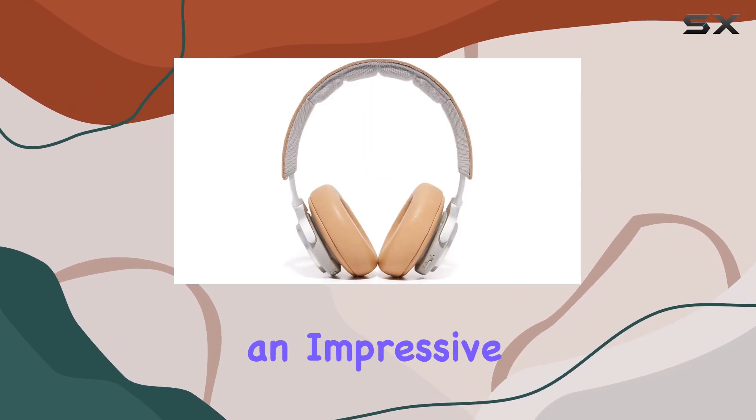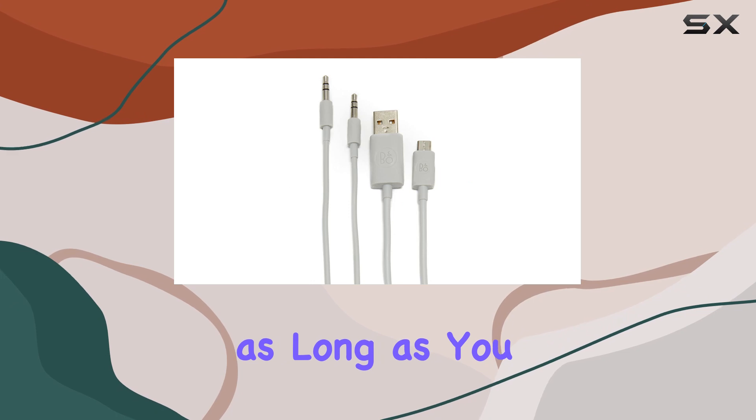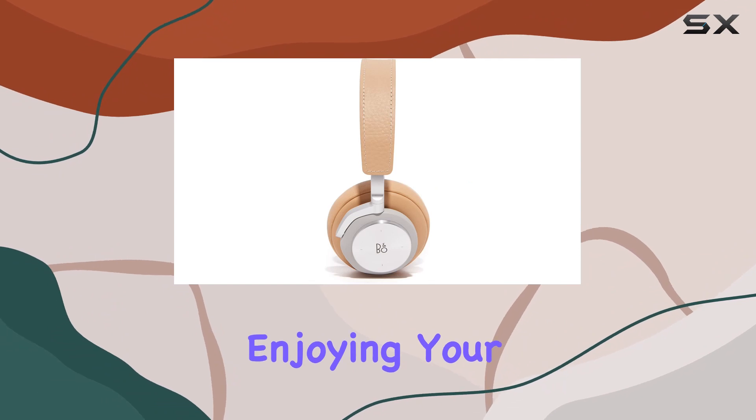The rechargeable battery boasts an impressive 20 hours of playback, ensuring your music lasts as long as you do. And if you ever find yourself out of battery, simply plug in the included cord and continue enjoying your tunes.